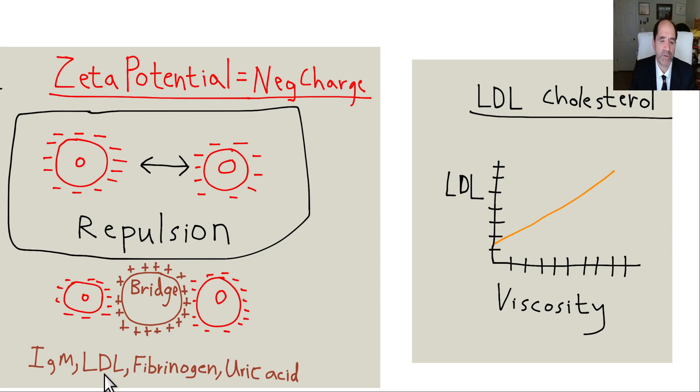What overcomes the zeta potential? Chylomicrons will do that. LDL cholesterol does that. IgM antibodies — those are the antibodies that come up in an acute infection — which is why acute infection can cause thrombosis of a blood vessel. Fibrinogen is the clotting protein elevated in an acute stressful situation — it's an acute phase reactant released by the liver. There are also bacterial endotoxins elevated in the blood with leaky gut — LPS from gram-negative bacteria, LTA from gram-positive bacteria — and they cause fibrinogen to undergo amyloidogenic clotting.